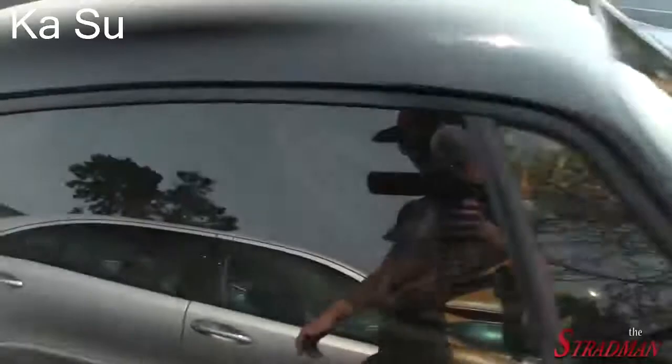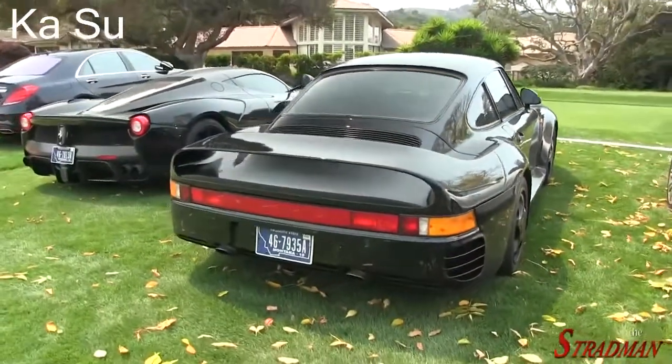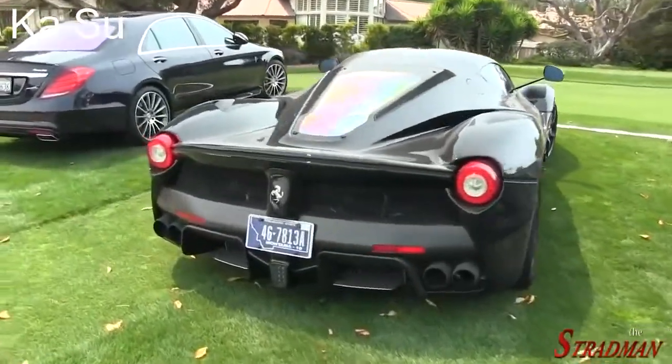They've had a mishap there with the windshield. Also note - Montana plates, the theme of Monterey Car Week.